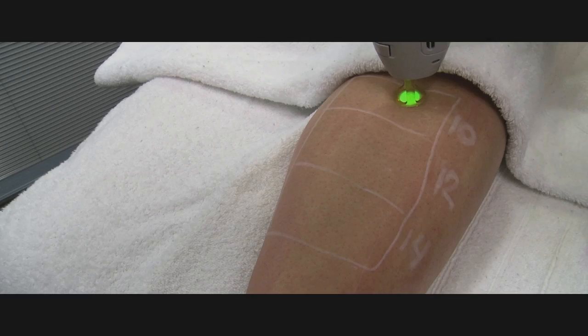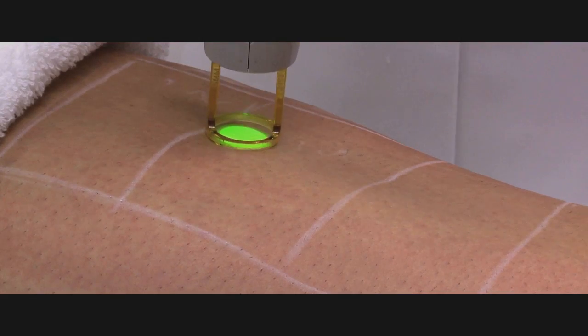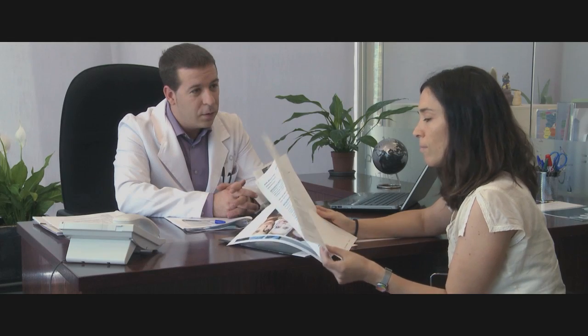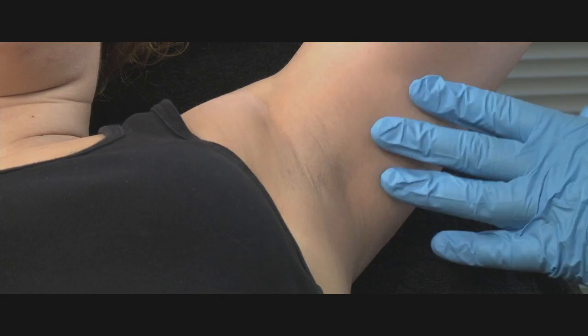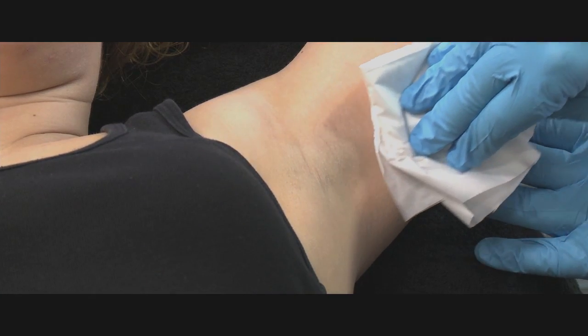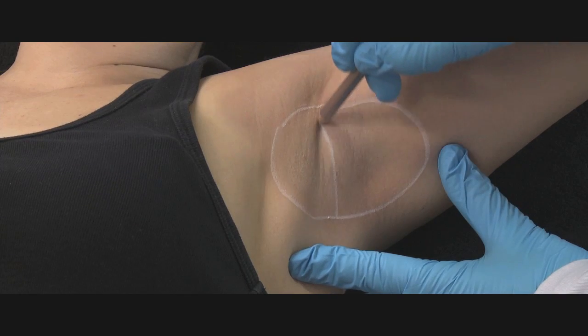The next step towards beginning the treatment should be the test spot. Some practitioners prefer to carry these out days prior to beginning the full treatment session. This is especially recommended in patients with darker skin types or under special circumstances such as the use of potentially photosensitizing medication — in these cases, it is best to wait 48 to 72 hours before assessing the skin's response. Before any laser treatment, always make sure the skin is completely clean with no sign of any makeup, cream, or deodorant, as residues can lead to burns. The test spot can be used to check the reaction of the skin and to determine the optimal parameters for treatment.